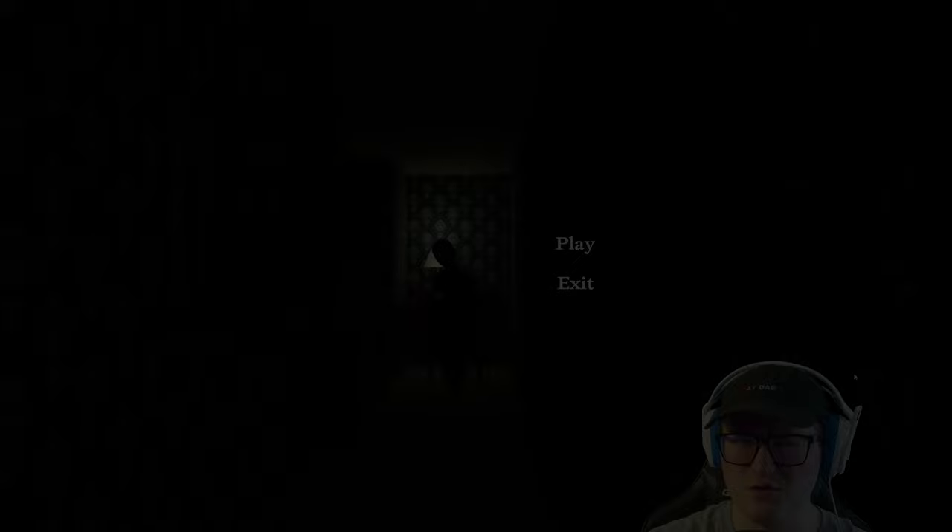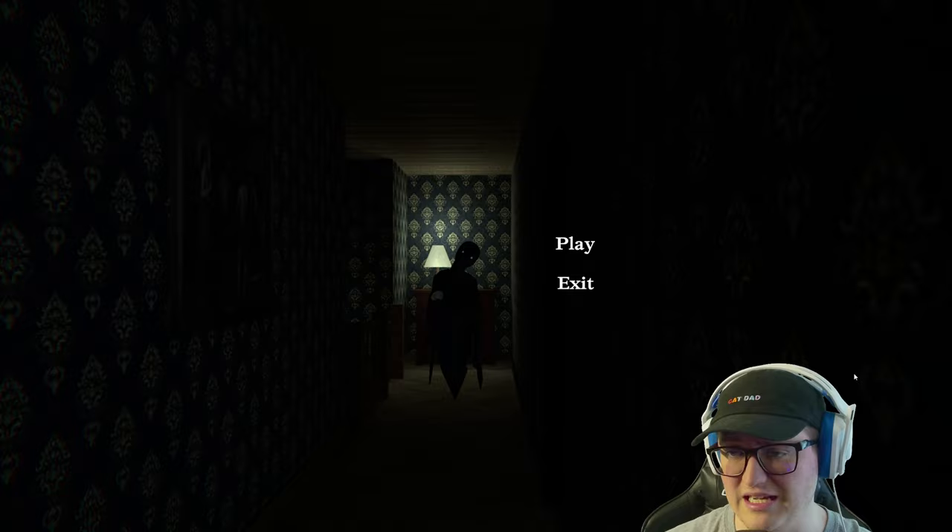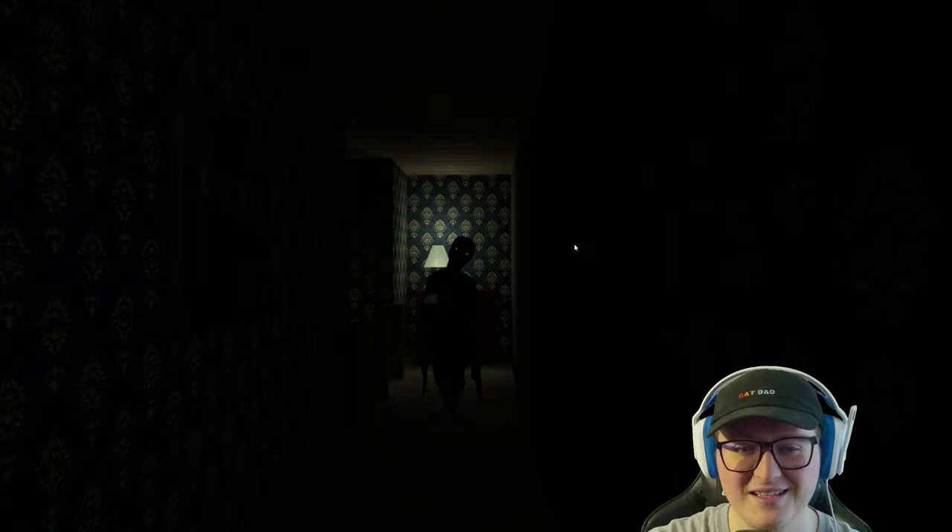So this first horror game is called The Touch. I didn't really read the description too much — I just saw that people enjoyed it. I saw it was like three to five minutes and thought, perfect game for door number one. Here we go. This is free on itch.io if you're interested.